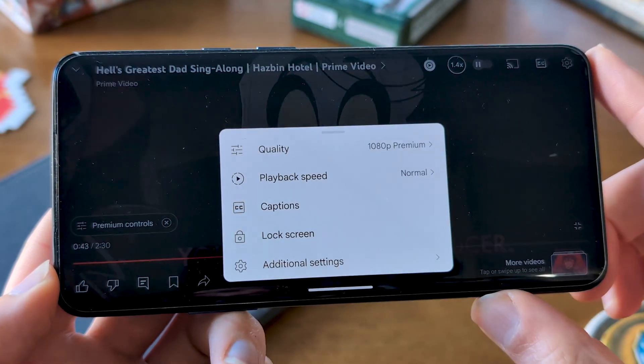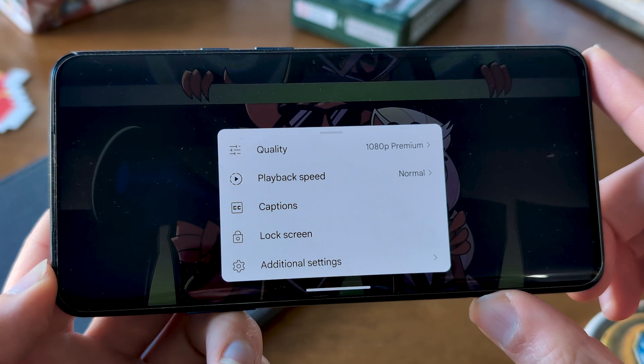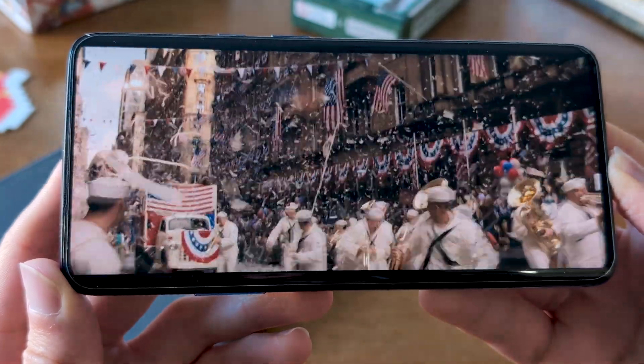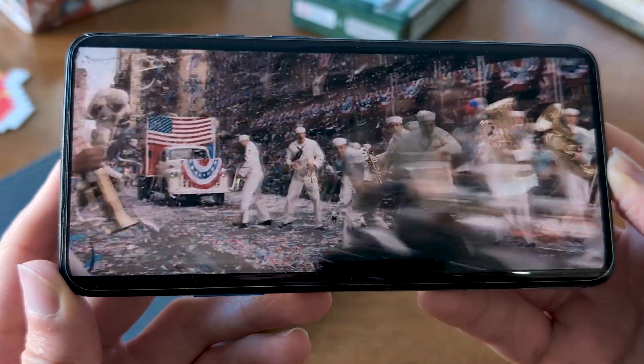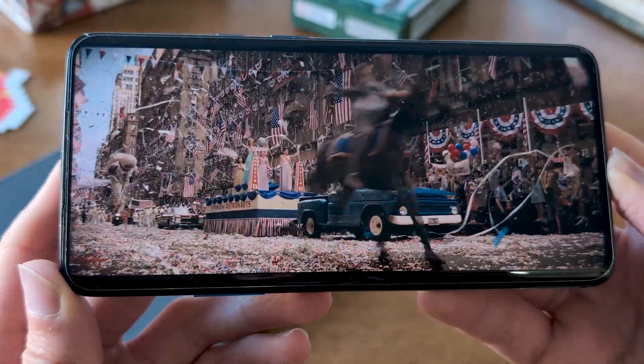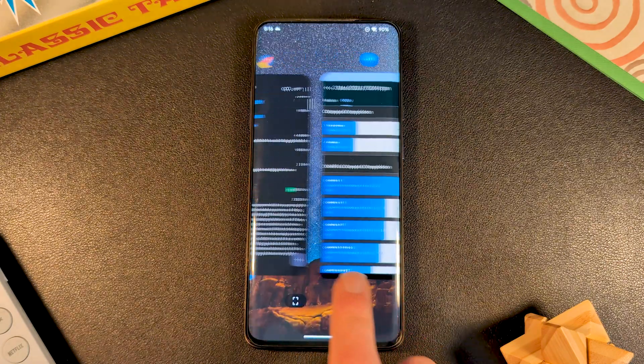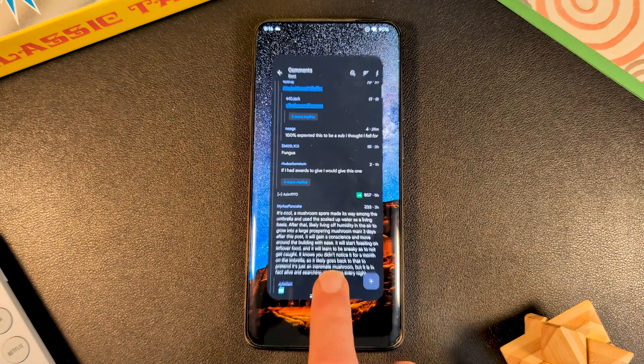YouTube is fine though, and Disney still looked alright. The RAM management seemed good too, with no obvious app closures, and scoring 100% in Don't Kill My App.